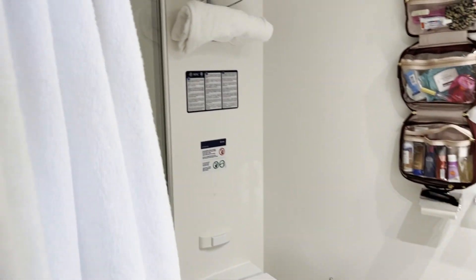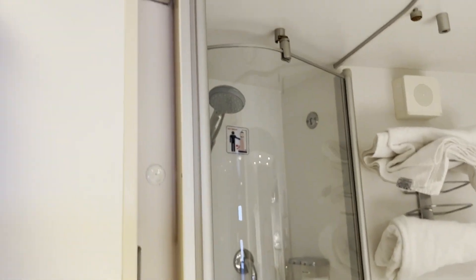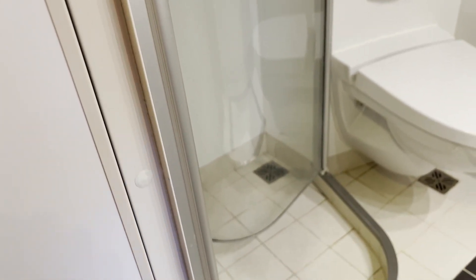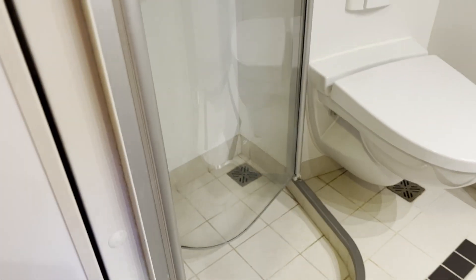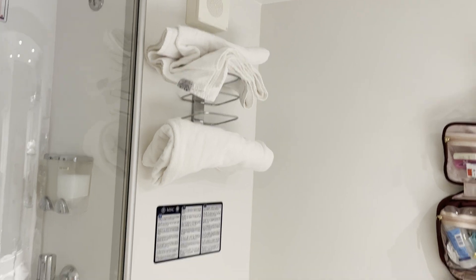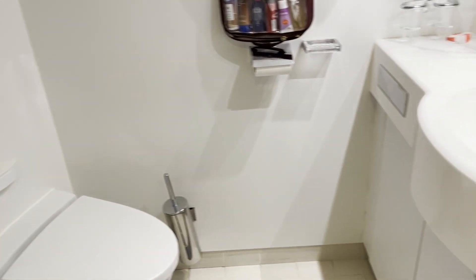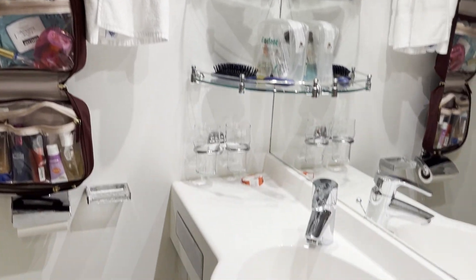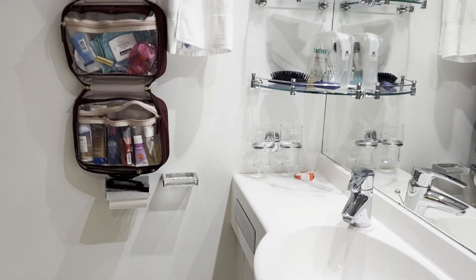Immediately to our left is the bathroom. The light switch is on the outside. The bathroom is actually in decent shape — we have a junior balcony room. Here is the shower to the left, and you can see the door opens to the inside, which gives you a little more room when you're in the bathroom. Over here there are shelves on one side, your sink, and beneath that you have some more shelf space. This is our third day on board, so we have all of our items unpacked.